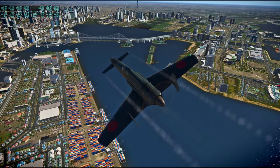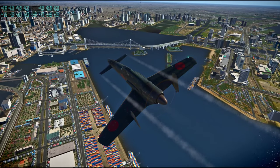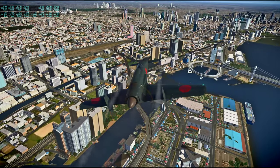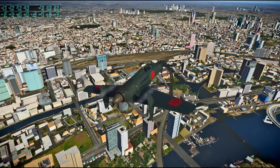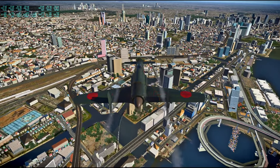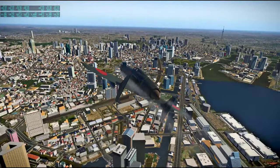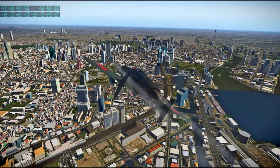A very nice looking bridge. And we can see Tokyo Tower in front of us and then the new Skytree to the right is the tall structure.